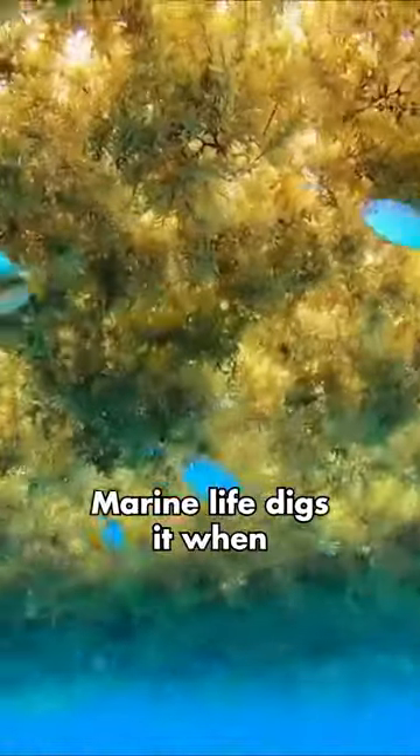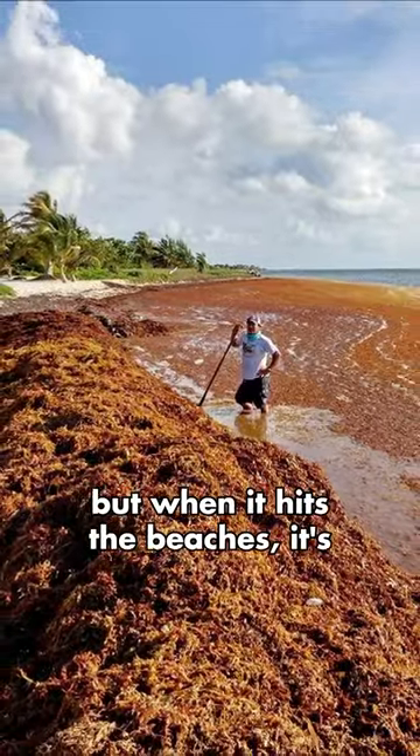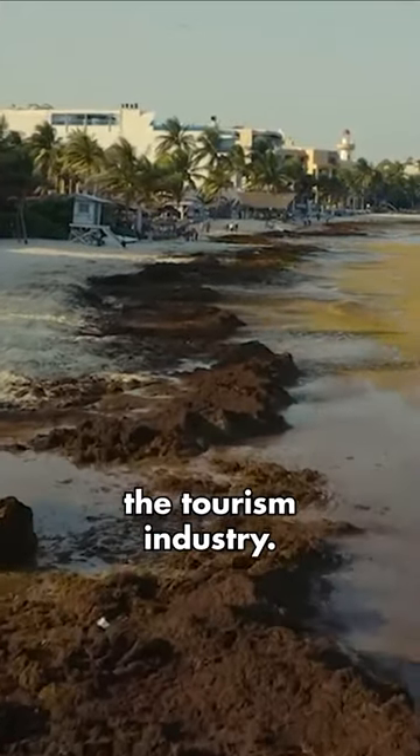It's not all bad, though. Marine life digs it when it's out at sea. But when it hits the beaches, it's causing all sorts of trouble, especially for the tourism industry.